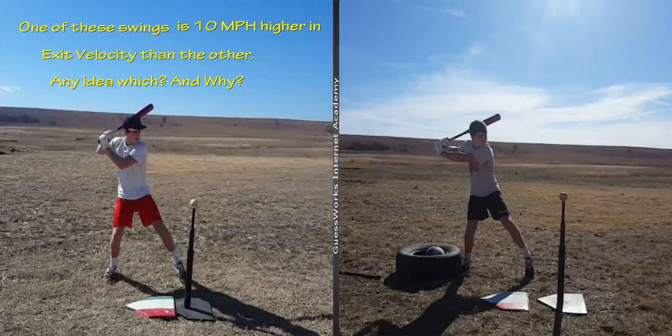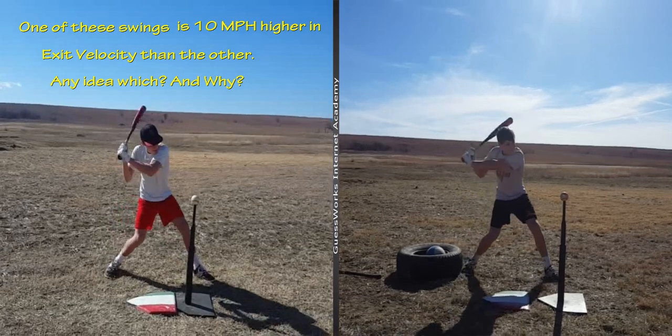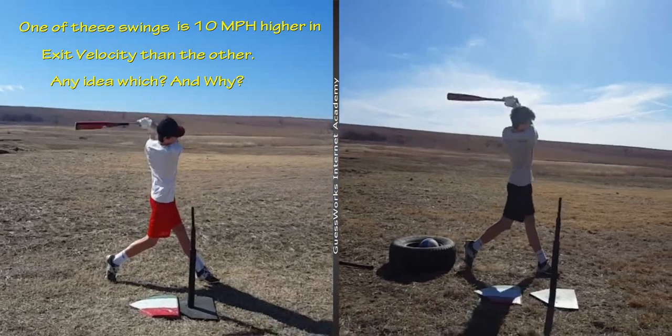This is the same hitter on the left and the right after a professional analysis and a couple of weeks of work with the online training program. One of these swings has an increase of 10 miles an hour in exit velocity.